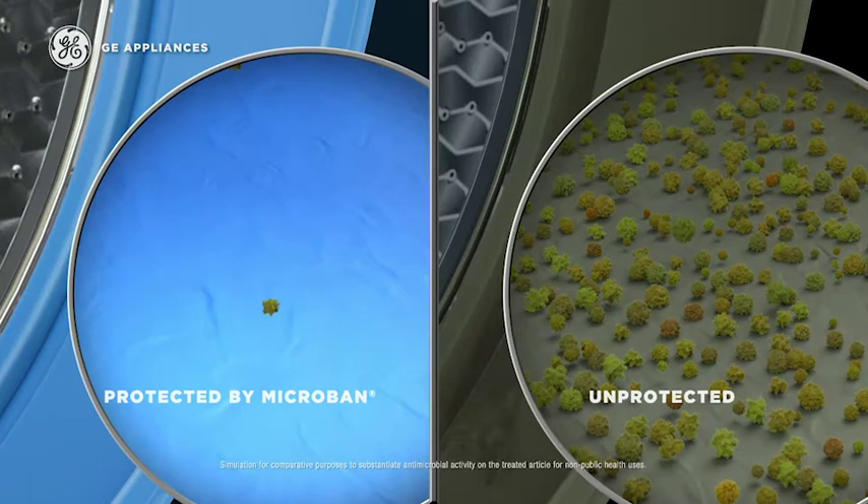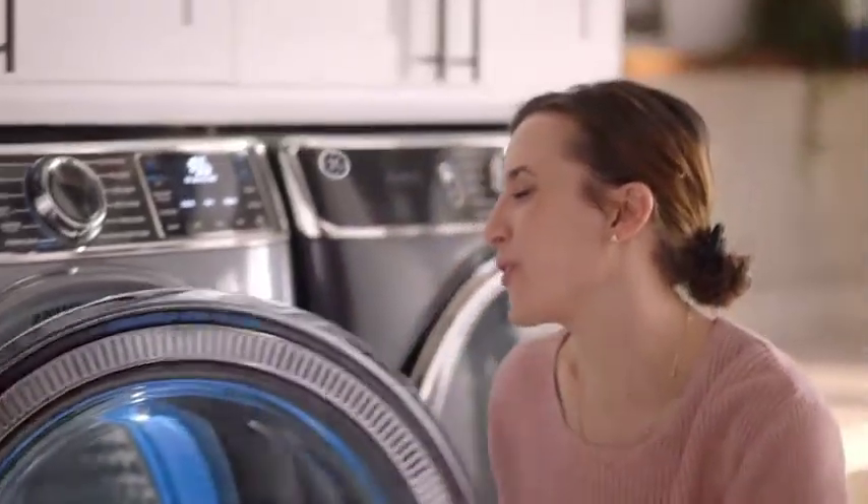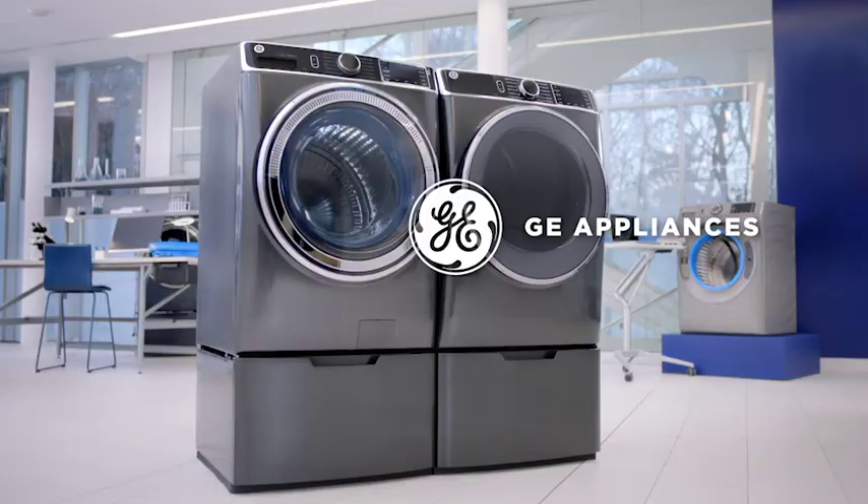Go from funky to fresh, so you can shut the front door. No one says that. Another way we make good things for life.